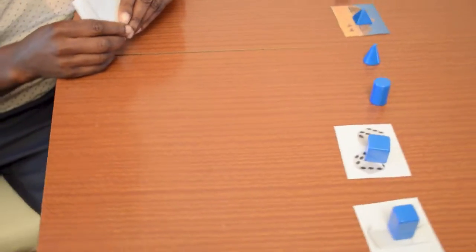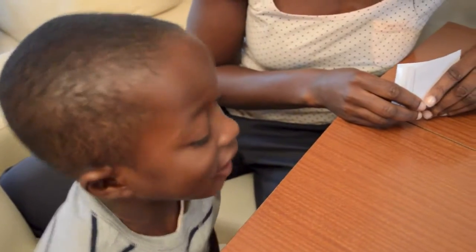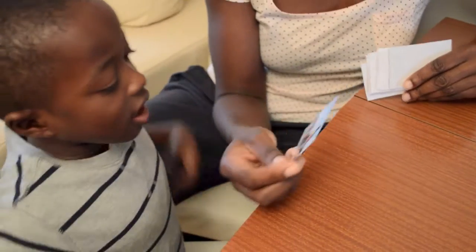Shall we try another one? It's a dice. What shape did we say it was? A cube. Have we got any dice for any of your games? Yeah, that's right.